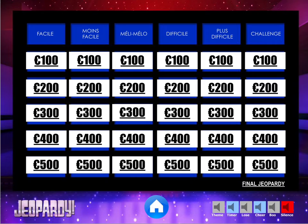This is what the game board looks like, so you can see that students choose their category and then they choose the level of difficulty of the question they want to attack by choosing the number of euros.